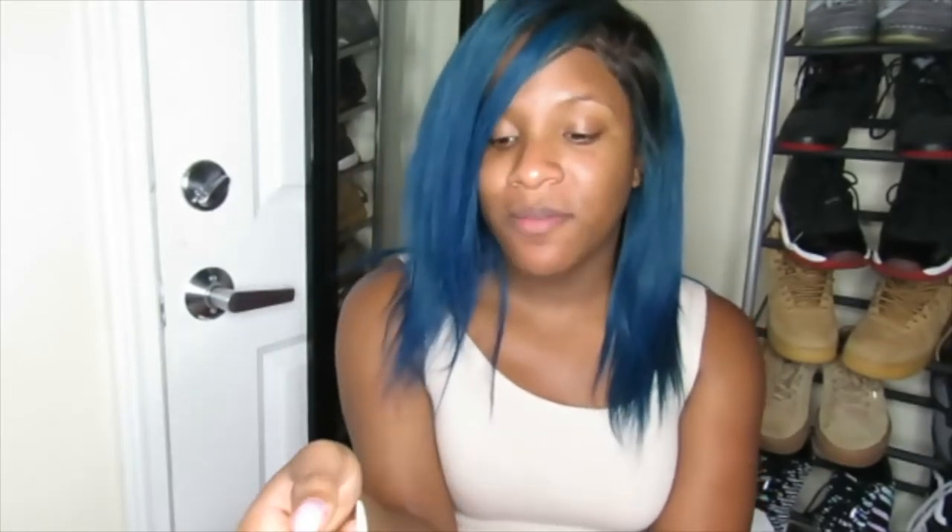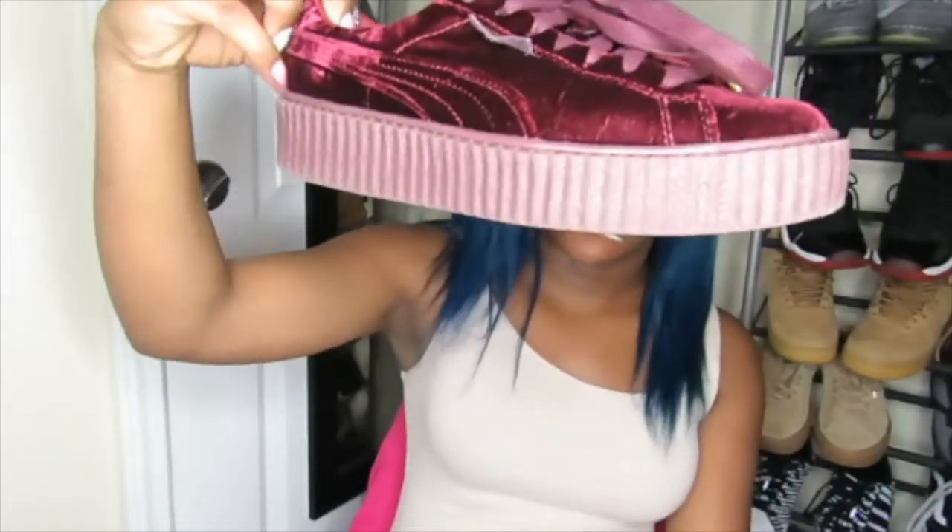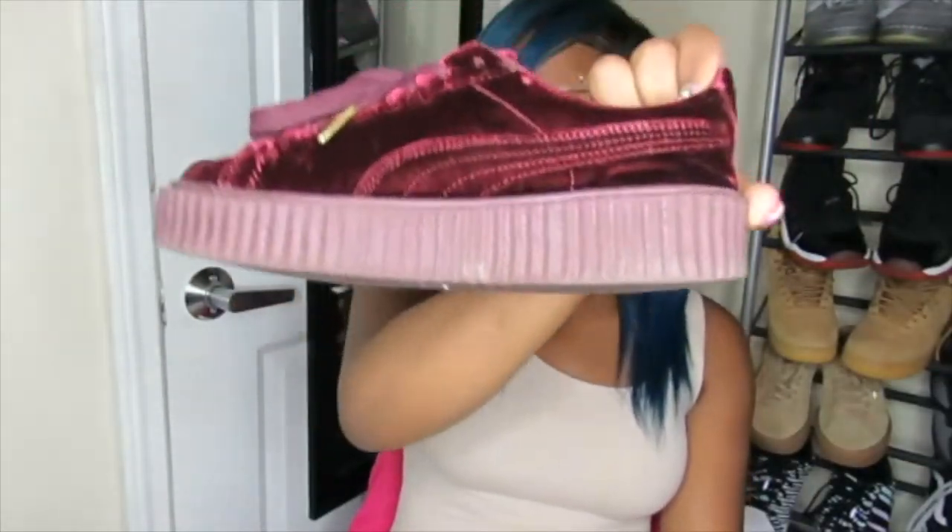These are the most exclusive ones — if you can find them, I think they might be dead stock at this point. But if you can find them, get them, it's worth it. I absolutely love these shoes and I can wear them with anything.